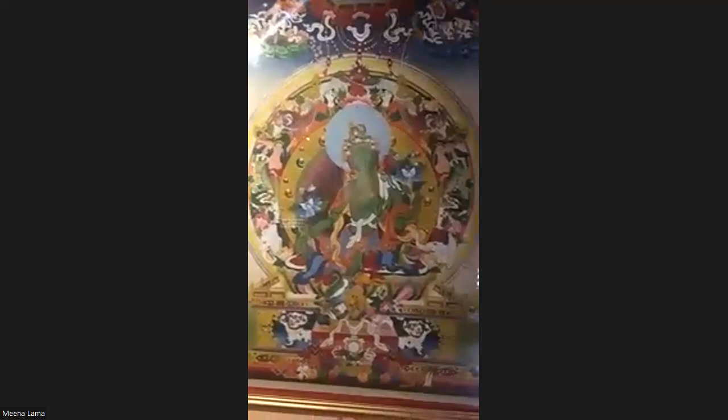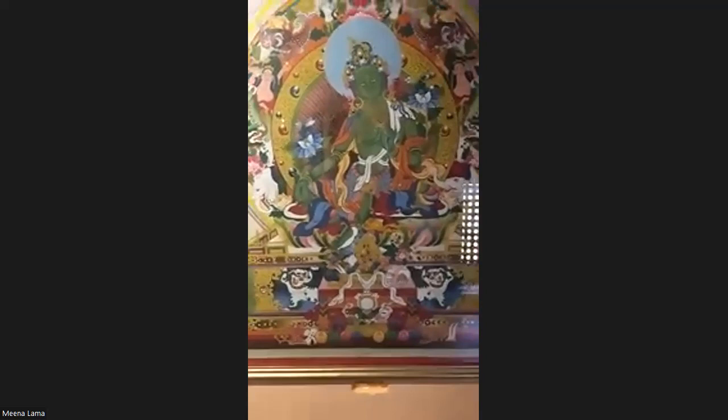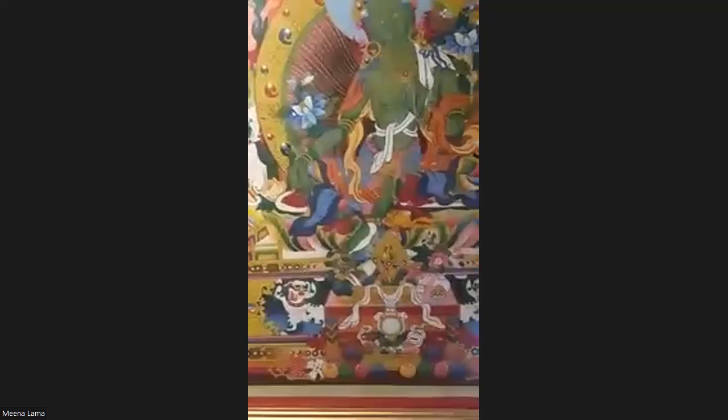A major aspect of Thangka is that there are many meanings behind what is portrayed. The background designs refer to the Paramitas of the Buddha, whereas the offerings at the bottom are related to the offering of the five senses — sight, taste, touch, and others.